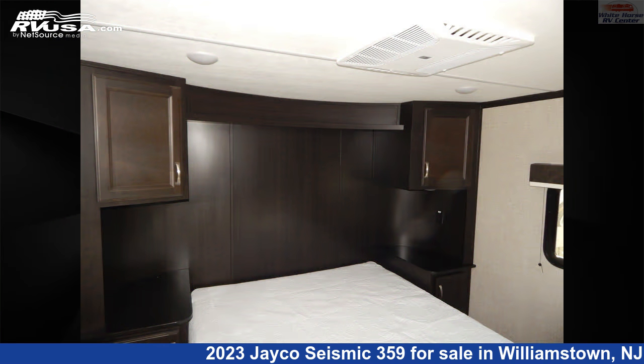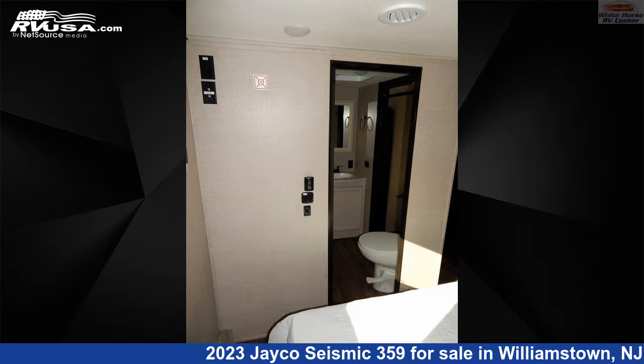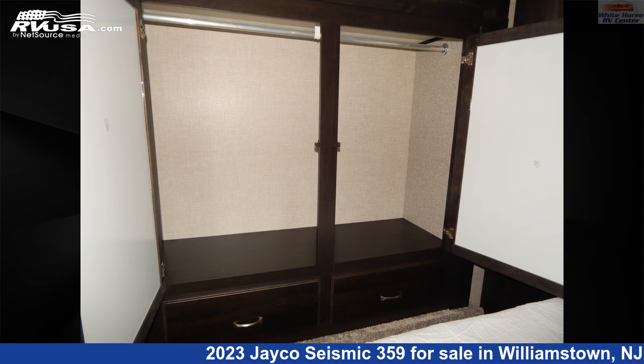The unloaded weight of this 2023 Jayco Seismic 359 is 12,855 pounds. For more information and pricing on this unit, and to see all units available for sale by Whitehorse RV Center, visit rvusa.com.